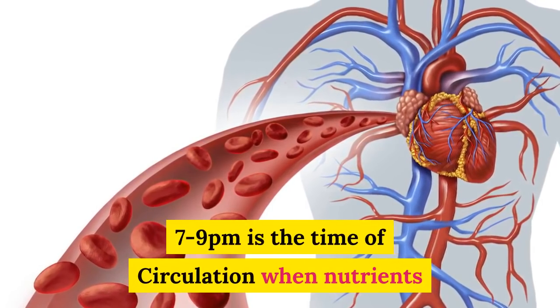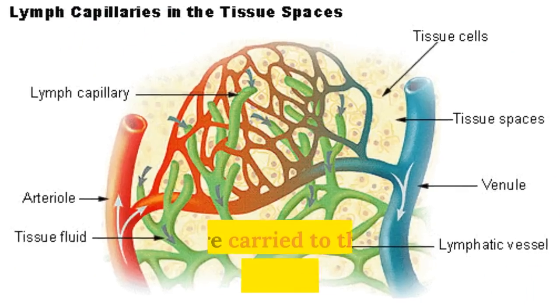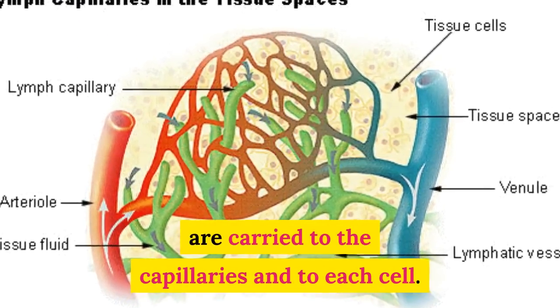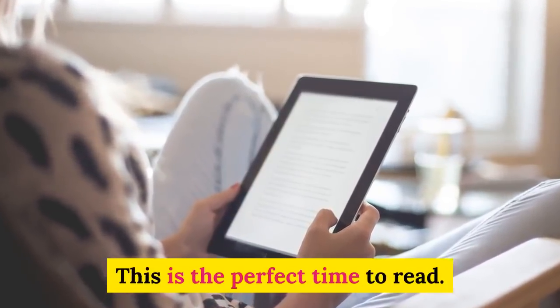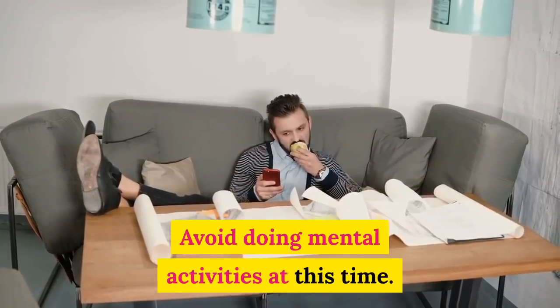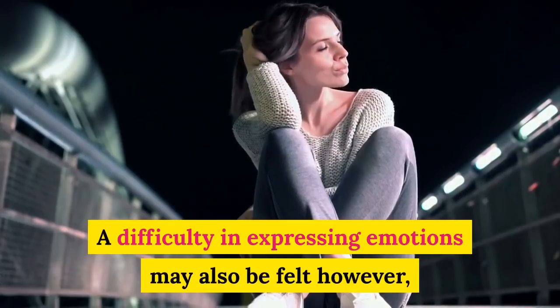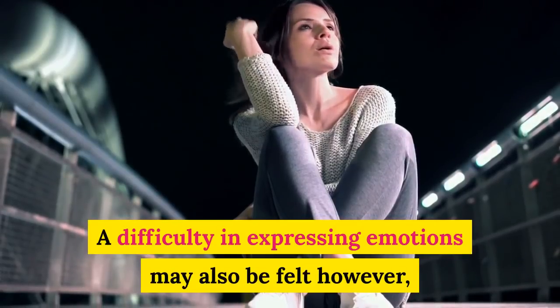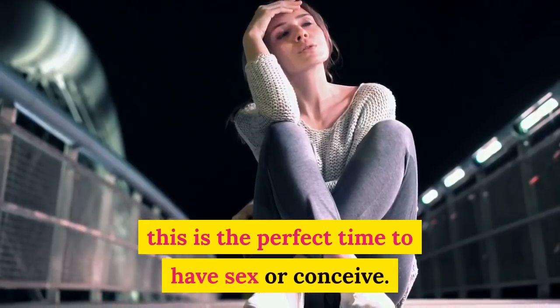7 to 9 p.m. is the time of circulation, when nutrients are carried to the capillaries and to each cell. This is the perfect time to read. Avoid doing mental activities at this time. A difficulty in expressing emotions may also be felt. However, this is the perfect time to have sex or conceive.